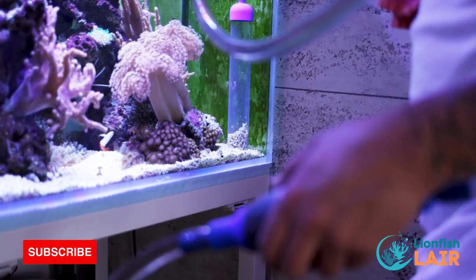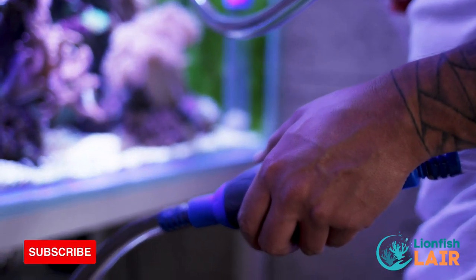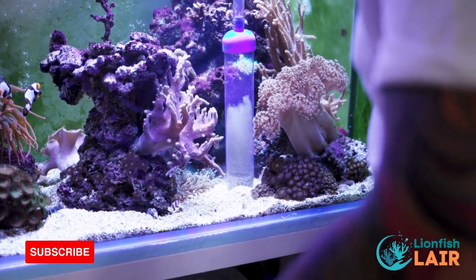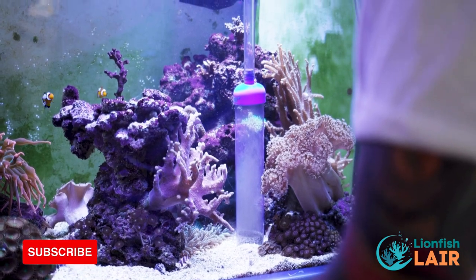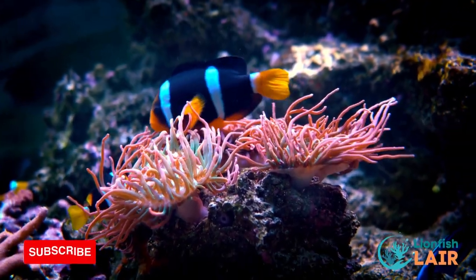Tip number nine: keep your tank clean on a regular basis. Maintaining a clean tank is essential for the health and happiness of your fish. Regularly clean your tank by removing any excess waste and algae build-up. Also make sure that you're cleaning your equipment regularly too, to prevent any build-up of bacteria or harmful substances.